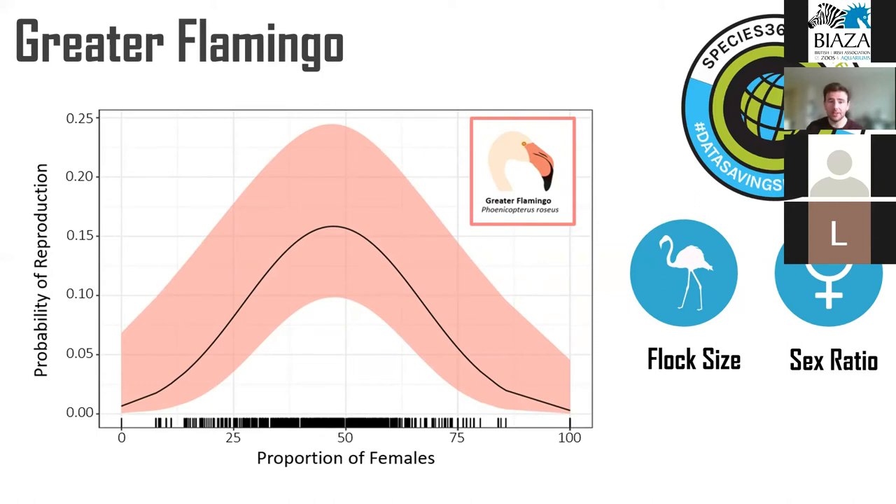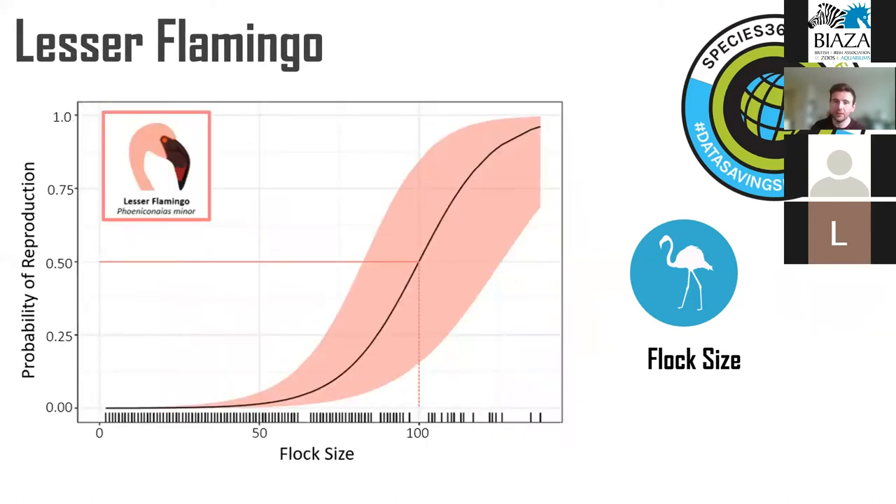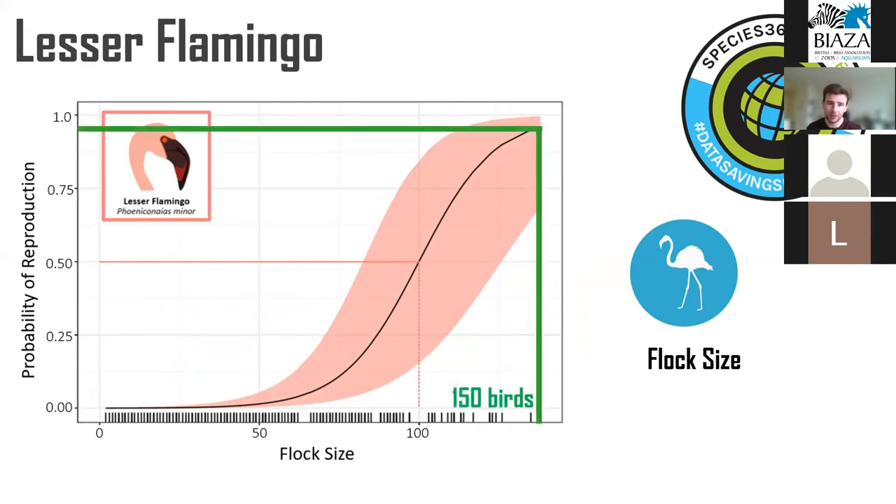If we have biased flocks that aren't reproducing, we might have a potential way to mitigate that by managing sex ratios. We found no effect of temperature or rainfall on the greater flamingo, unlike the previous two species. For lesser flamingos, you need a flock size of around 150 birds for reliable reproduction. With 40 birds as the guidelines suggest, you have an almost 0% chance of that flock reproducing, and even a flock of 100 birds gives only roughly 50% chance. This previously unknown relationship is particularly important for lesser flamingos, which have historically shown the lowest rates of reproductive success of the four studied species.